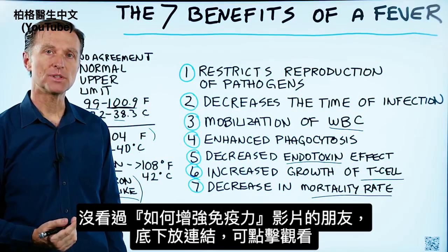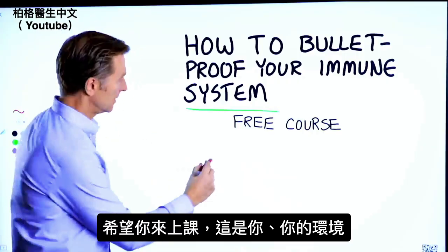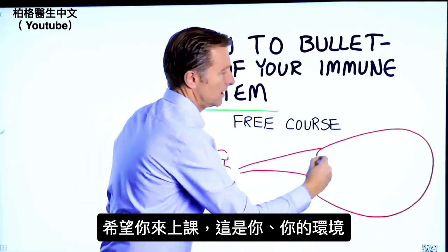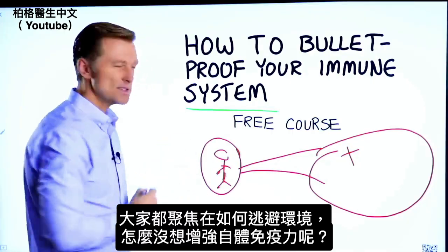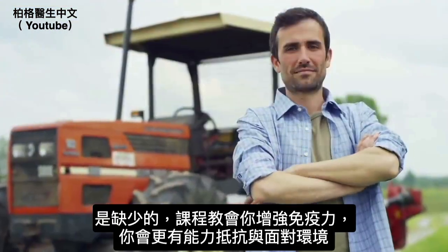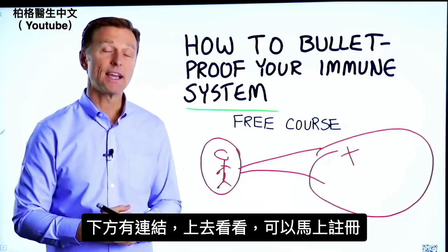If you haven't seen my video on how to boost the immune system, I put it up right here — check it out. I also have a free course entitled 'How to Bulletproof Your Immune System.' Everyone tends to focus on avoiding the environment, but what about strengthening your immune system? That's what's missing. This course will show you how to bulletproof yourself so you can tolerate and resist your environment much better. The link is down in the description — check it out and get signed up today.